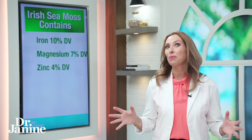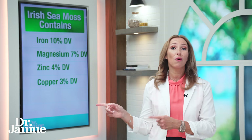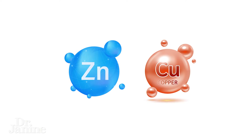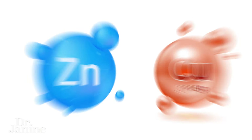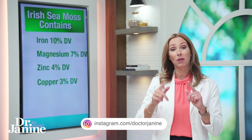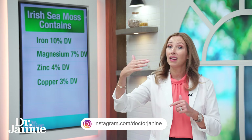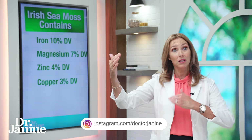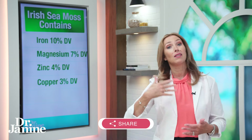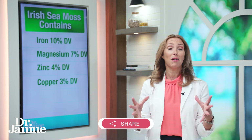Sea moss also provides 4% of the daily value for zinc and 3% for copper. Both zinc and copper are super important for our immune system — they're both potent antivirals — but finding the proper balance between them is important. Too much zinc can severely deplete your copper levels, and too much copper can deplete your zinc. Sea moss has just the right ratios of both zinc and copper.